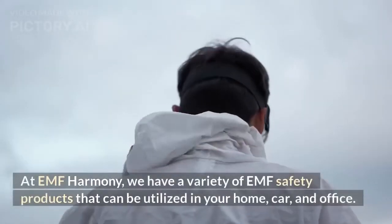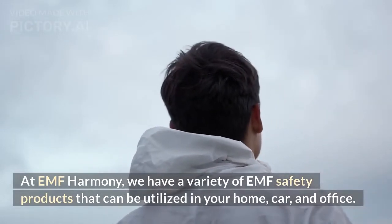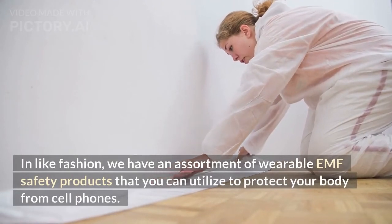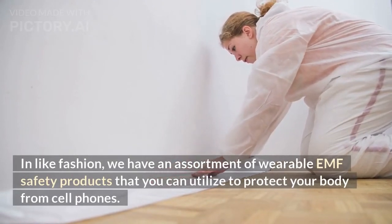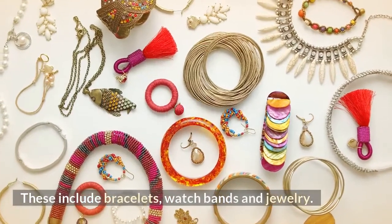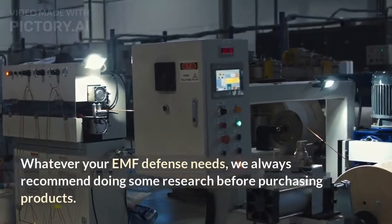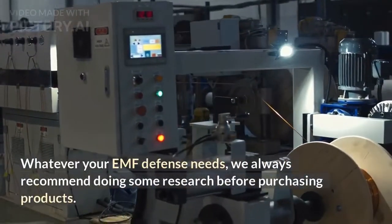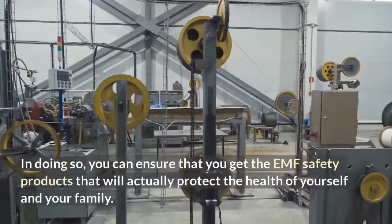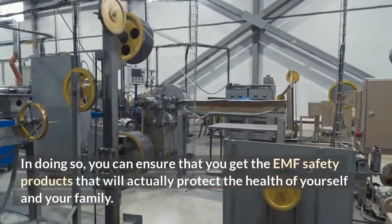At EMF Harmony, we have a variety of EMF safety products that can be utilized in your home, car, and office. We also have an assortment of wearable EMF safety products to protect your body, including bracelets, watch bands, and jewelry. Whatever your EMF defense needs, we always recommend doing some research before purchasing products, so you can ensure you get the EMF safety products that will actually protect the health of yourself and your family.